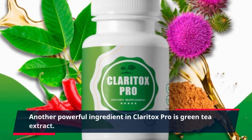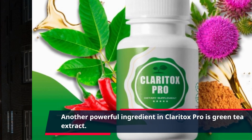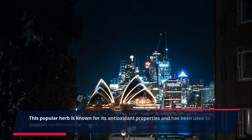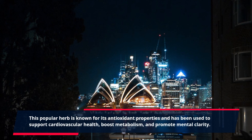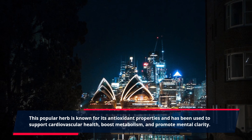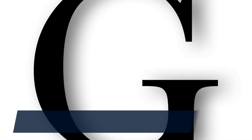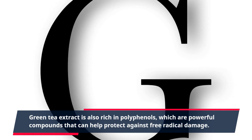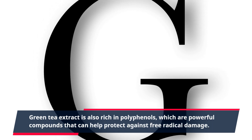Another powerful ingredient in Claritox Pro is green tea extract. This popular herb is known for its antioxidant properties and has been used to support cardiovascular health, boost metabolism, and promote mental clarity. Green tea extract is also rich in polyphenols, which are powerful compounds that can help protect against free radical damage.